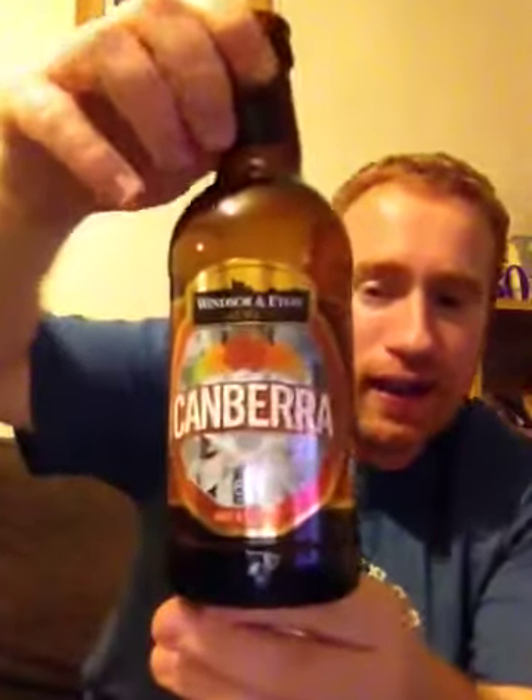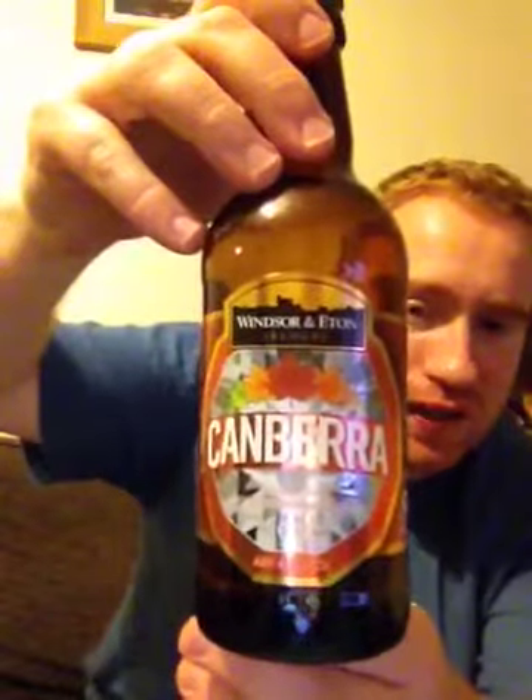Windsor and Eaton Brewery for their Canberra, coming in at 4% ABV. Folks, this to me is one of these beers — it is a session beer. You need to get it, you need to try it, you need to review it. But this to me is a 9 out of 10. That's Real Ale Britain doing a review on Windsor and Eaton's Canberra, coming in at 4% ABV. Cheers, and sláinte mhath.